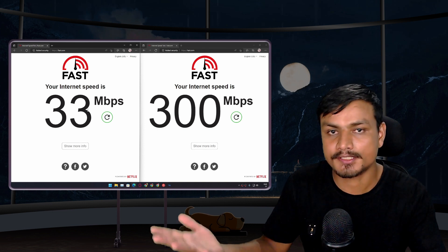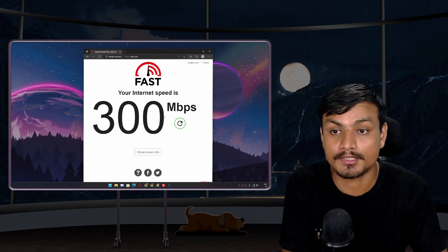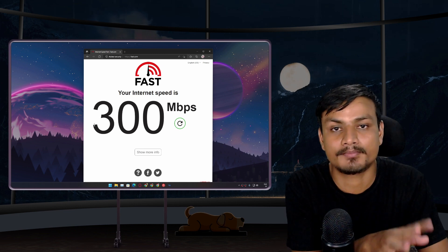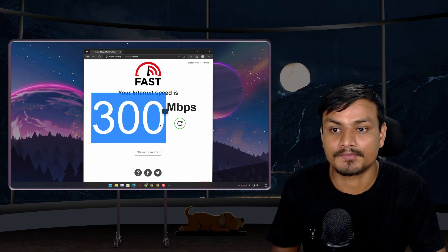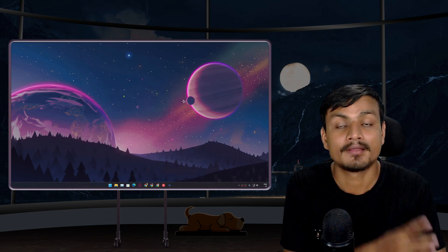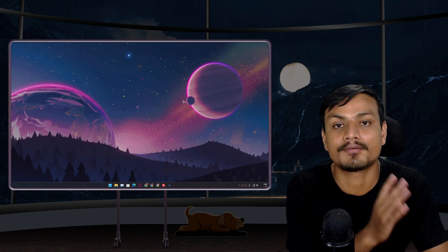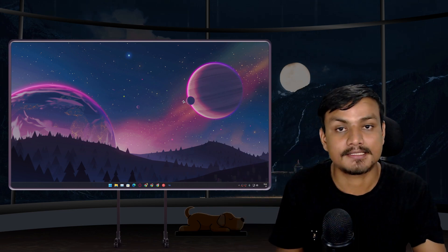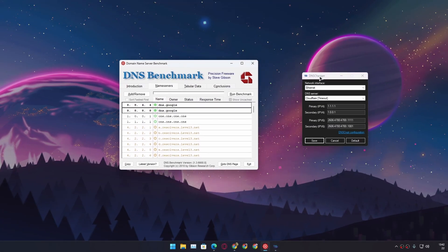Now for the final tip. Let's say you've done everything — you're on Ethernet — but you're still not getting maximum speed. For example, you have a 100 megabytes per second plan but you're only getting 40 or 50. Some ISPs have really bad DNS servers. You can use a custom DNS server to fix this. I'll put links in the description for two tools: DNS Benchmark software and DNS Changer.